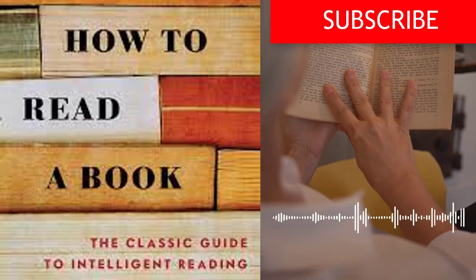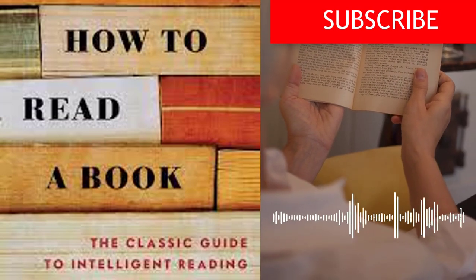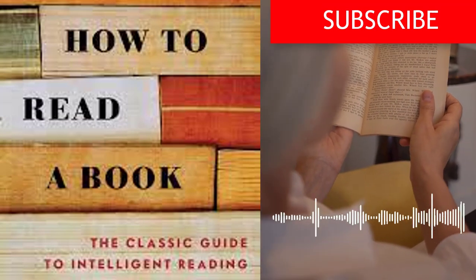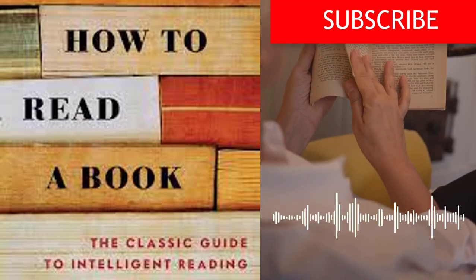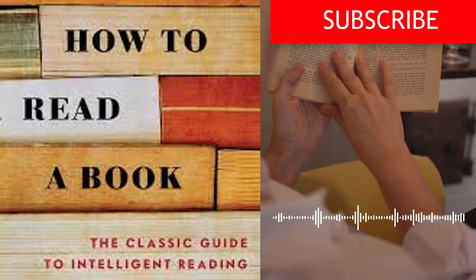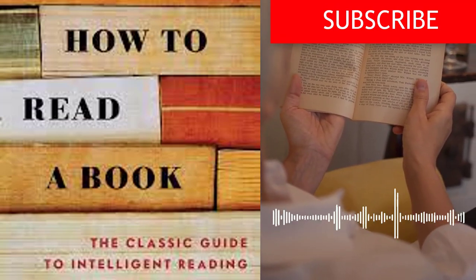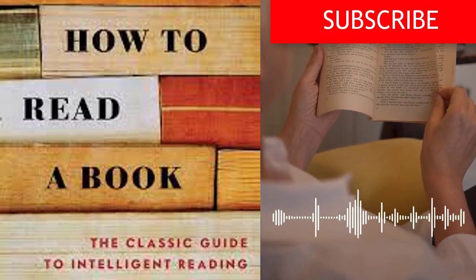The book presents practical strategies for active reading, such as highlighting, underlining, and taking notes. These techniques help readers actively engage with the text, identify key ideas, and create a personal dialogue with the author. How to Read a Book also emphasizes that reading is not solely about acquiring knowledge but about cultivating wisdom and insight. Through deep reading and reflection, readers can gain a broader understanding of the world, develop empathy, and attain intellectual growth.